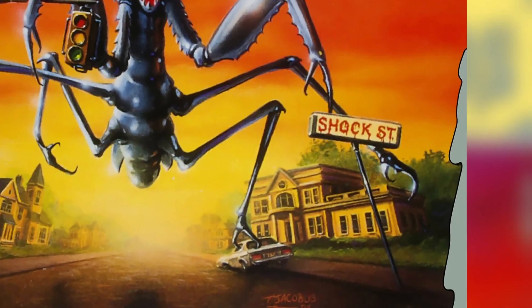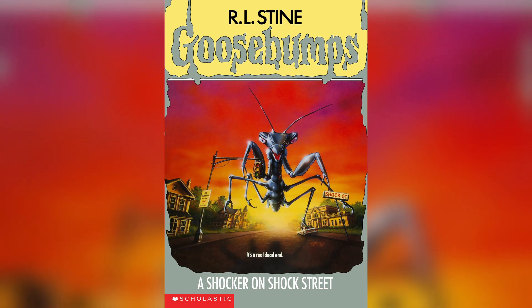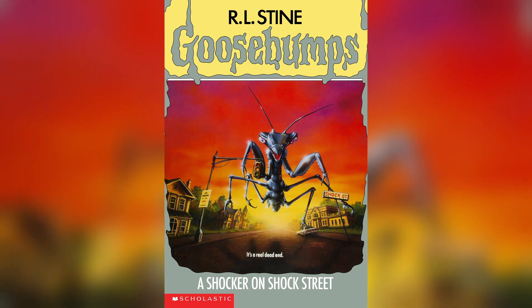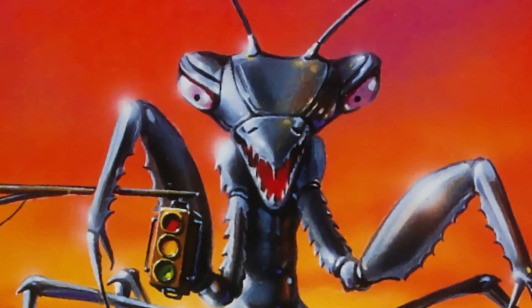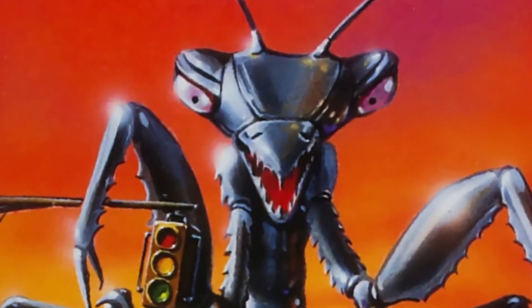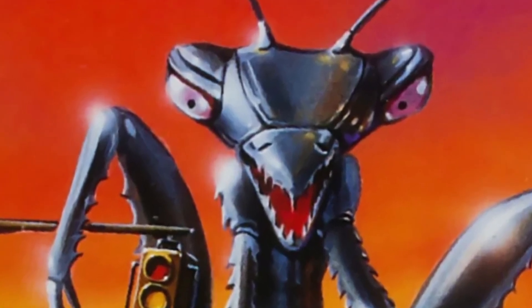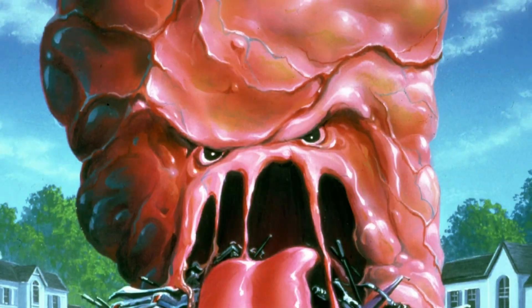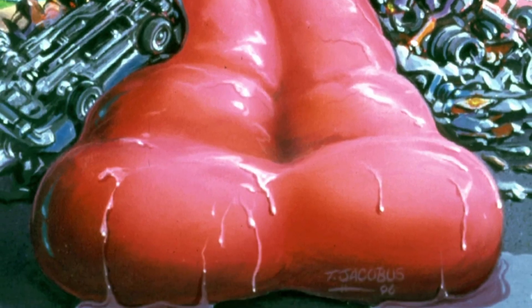Want more monsters? We have some giant ones for you. A Shocker on Shock Street brings us back to the days of 1950s schlocky giant bug movies. If you look carefully you'll see this giant praying mantis is actually a robot — I never noticed that as a kid, I always thought it was just a gray bug. Very subtle artwork. Unlike The Blob That Ate Everyone, which isn't subtle at all. Just look at that giant tongue rolling off the page. Gross.